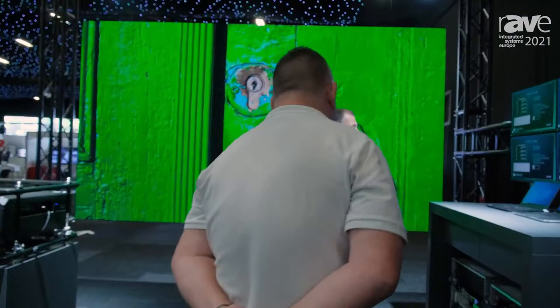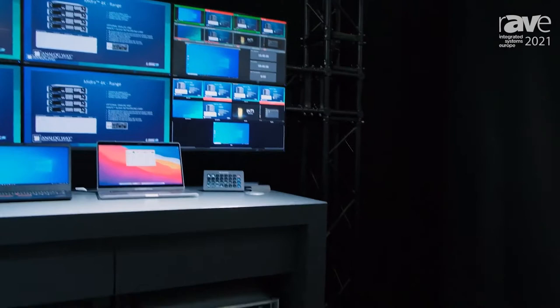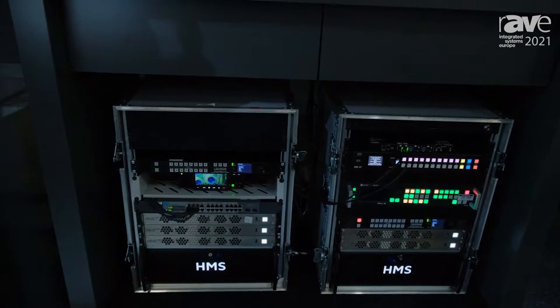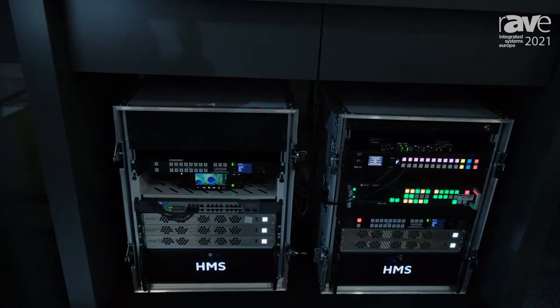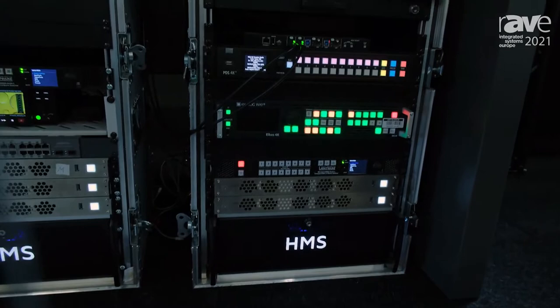This is our image processing area — what we call the clash of the titans. We're looking at two new products: the PDS 4K and the Analogue Way Midra series. Here we have an ICOS which is top of the range. These are the two workhorses of switching in the rental business. Nearly every company in the UK will have either an Analogue Way or a Barco PDS of the old generation, and this is the first time we've got two competitive 4K products which allow a whole series of different feature sets.